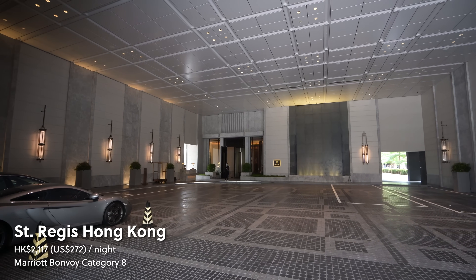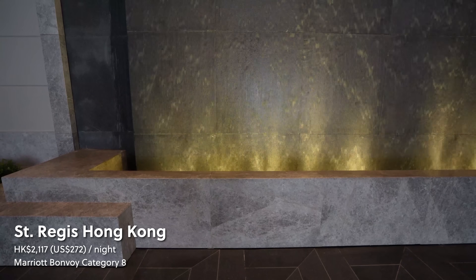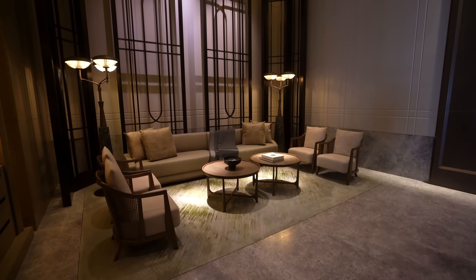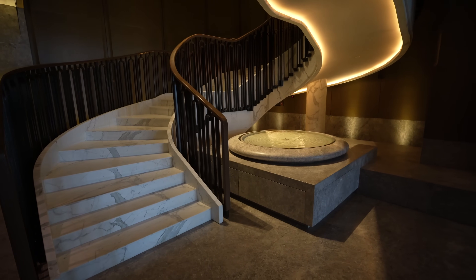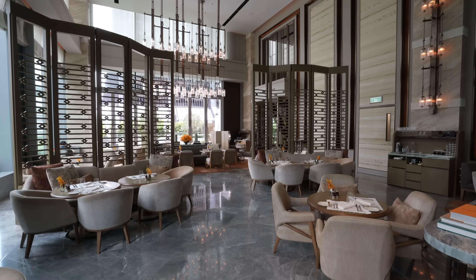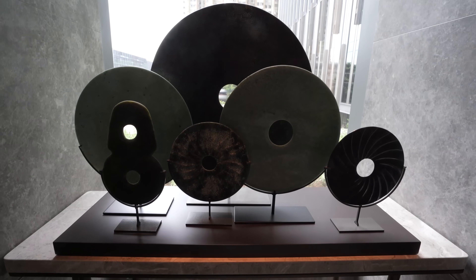We're going to start out at the St. Regis. Welcome to the St. Regis Hong Kong — an oasis of indulgence in the otherwise bustling Wan Chai district. As soon as you arrive, the neutral colors and soft lighting make you feel as though you've just gotten home into your luxury mansion in the middle of the city.